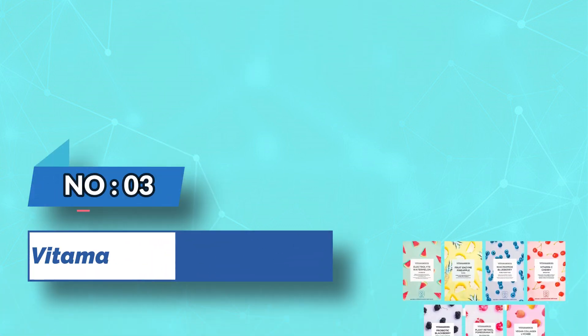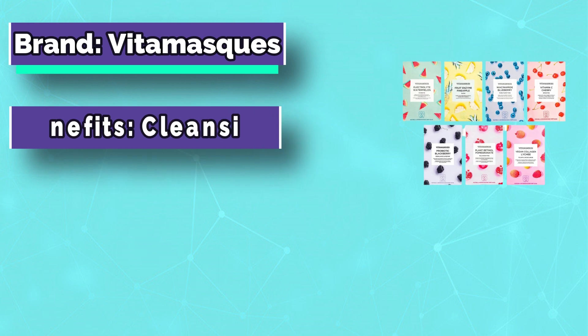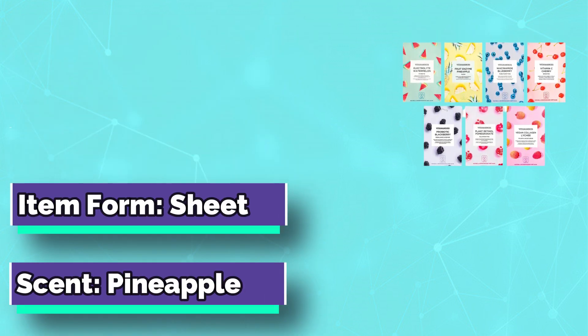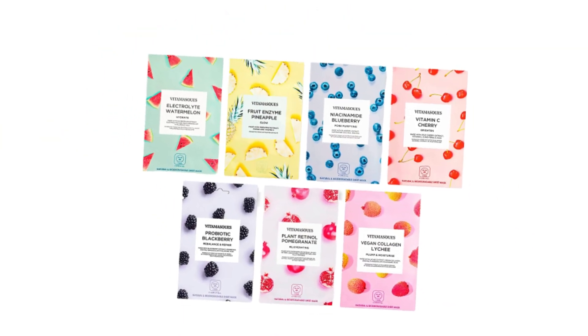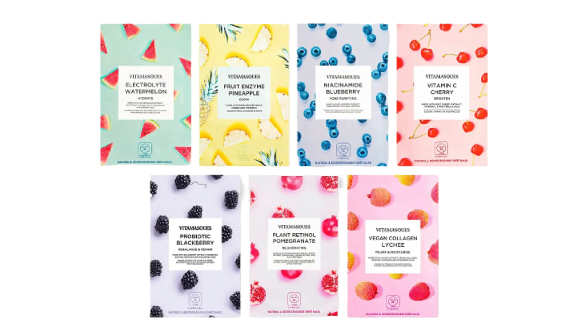Number 3: Vitamasks Face Mask for Sauna — Sheet Mask Pack. Vitamasks' Juicy Face Sheet Mask Pack is a bundle of triple-layer sheet masks made with premium ingredients. This bundle includes 7 sheet masks: 1 electrolyte watermelon mask, 1 pineapple mask, 1 niacinamide blueberry mask, 1 vitamin C cherry mask, 1 vegan collagen-like G mask, 1 retinol pomegranate mask, and 1 blackberry mask.